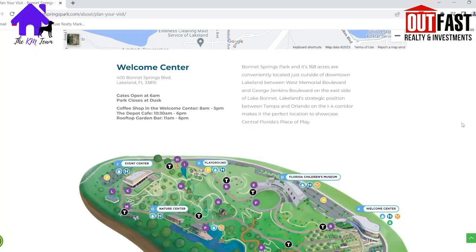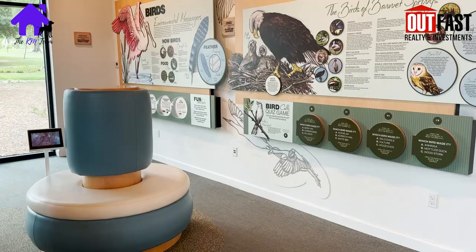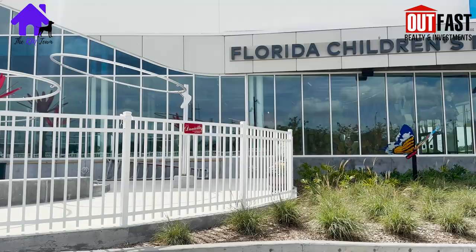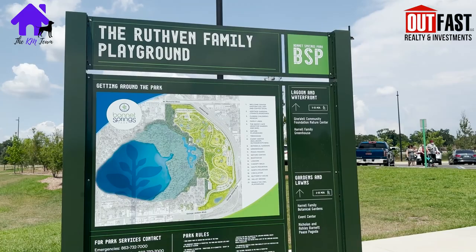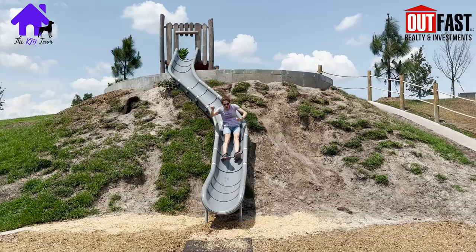There are 18 labeled features of the park on the map, which include the two museums on the property, the nature center, and a few different playground spaces for the kids. Right near the children's museum and the depot restaurant is the family lawn, a green space for just playing or viewing one of the many events they host at the park. These events range from concerts to guided nature walks to movies on the lawn to kids exploration types of events and more.